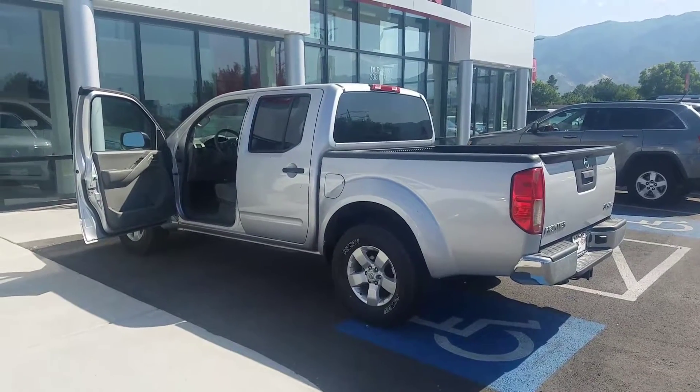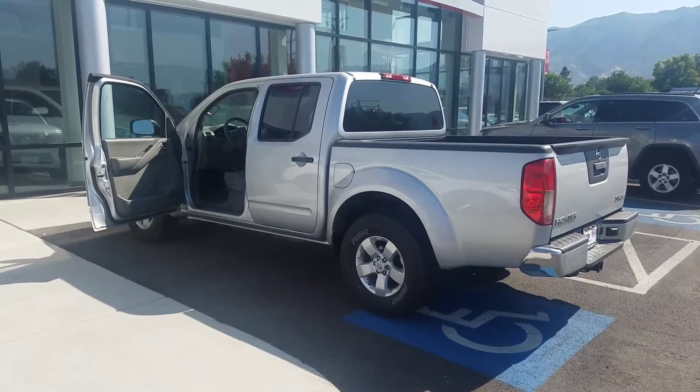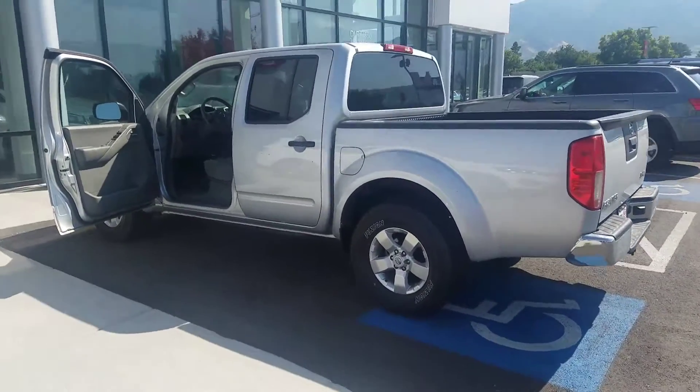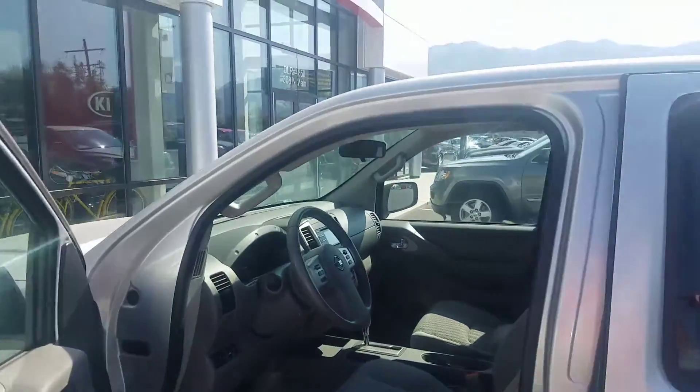Hey America, it's Kyle over at Young Kia of Layton. I just wanted to give you a quick VIP video of this 2013 Nissan Frontier, just kind of give you a look at the inside. I know you asked a couple questions.